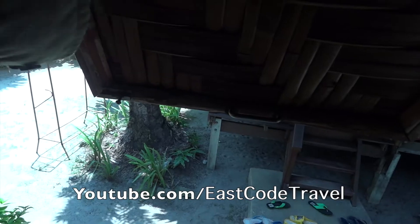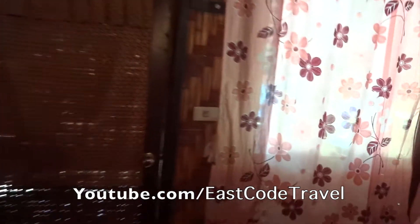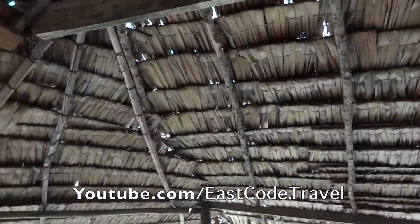This is the window — it's the old style. Traditional bungalow with the thatched roof.